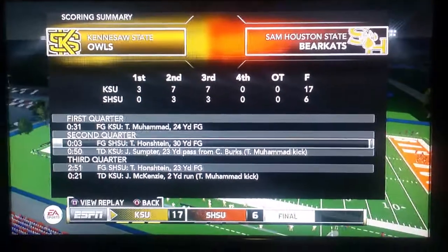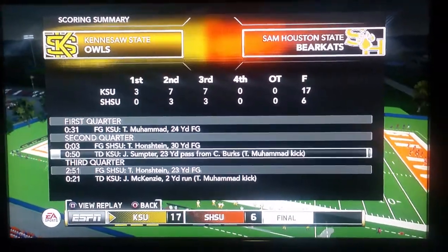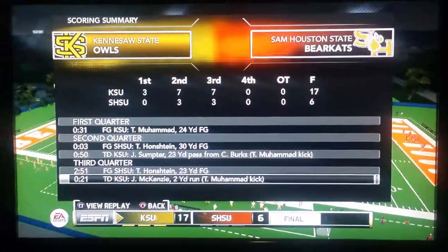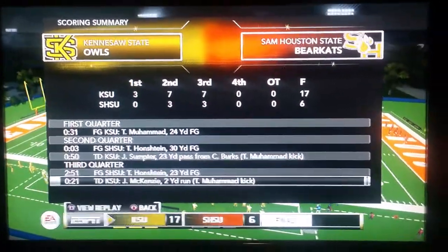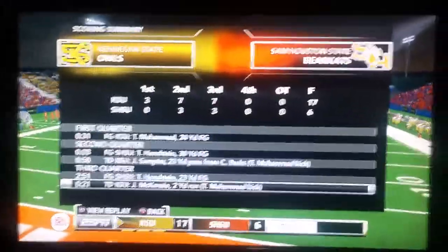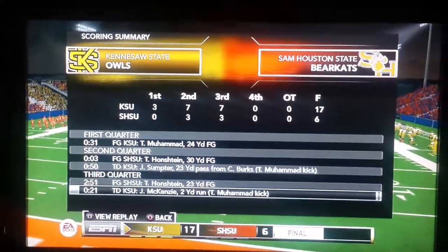Both teams exchanged field goals early on, but then Kennesaw State were able to get a couple of touchdowns while Sam Houston State was only able to muster a field goal later on. Final score: 17-6.